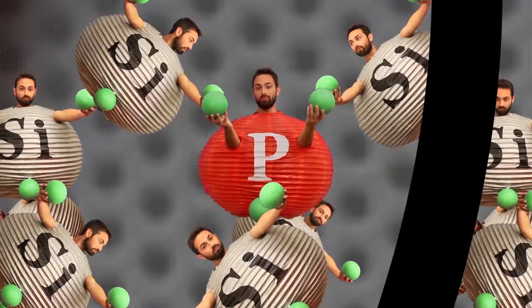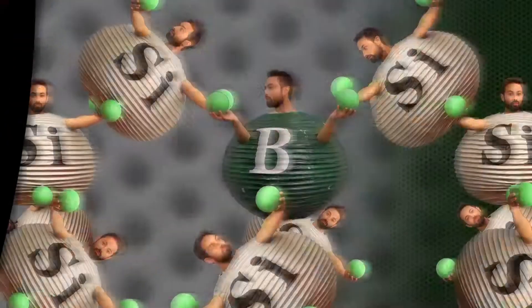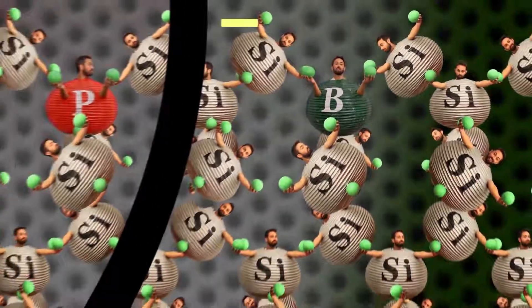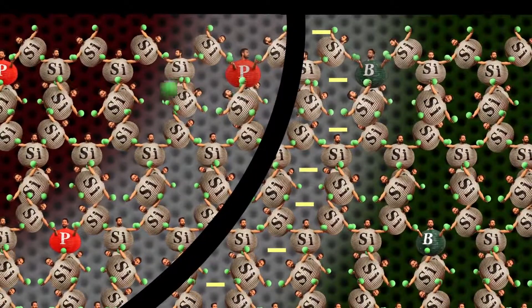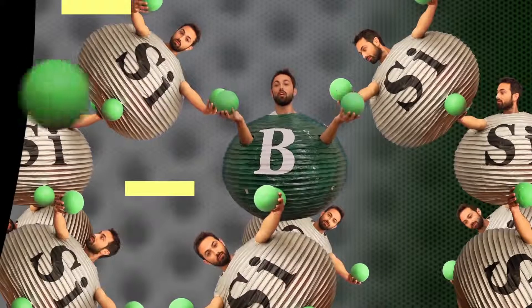What's been depleted? Charges that can move. There are no more free electrons in the n-type because they've filled the holes in the p-type. Now this makes the p-type negative, thanks to the added electrons. And this is important because the p-type will now repel any electrons that try to come across from the n-type. So the depletion layer actually acts as a barrier, preventing the flow of electric current through the transistor.